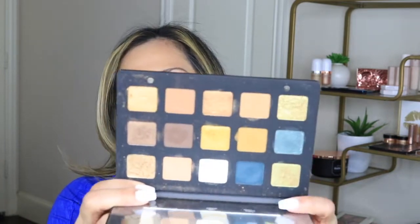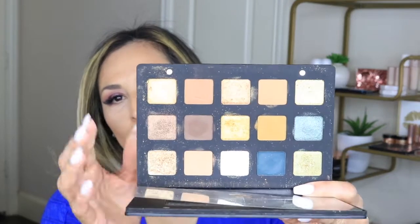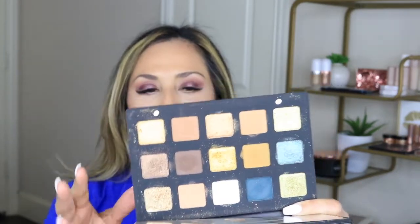The eyeshadow palettes I would recommend for this sale include the Natasha Denona Gold Palette. This palette is insane — it has all those beautiful bronzy gold shades that look so good on the eyes. They have high pigmentation, great blendability, and I absolutely love this palette. I did a tutorial on it, so check that out — it's a great one to get at the sale.